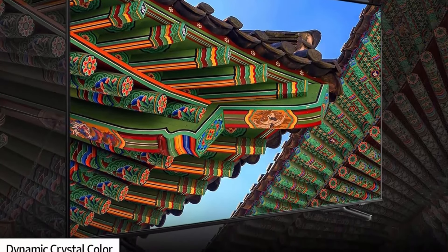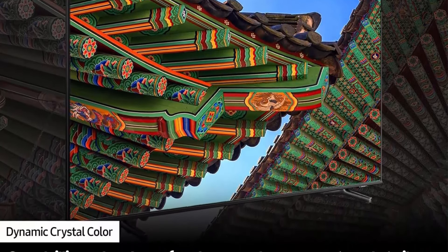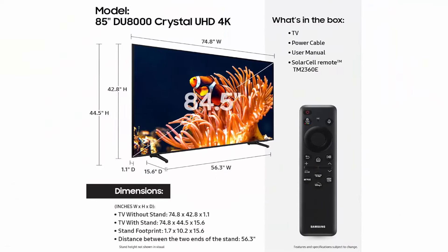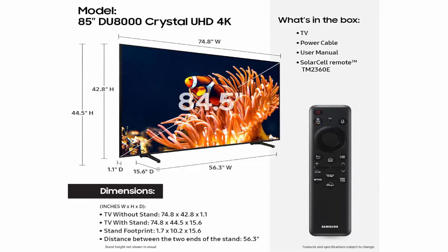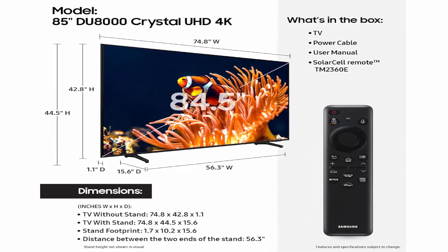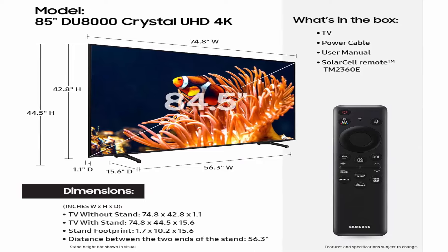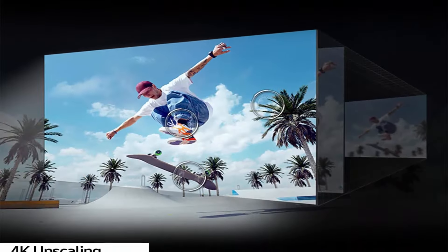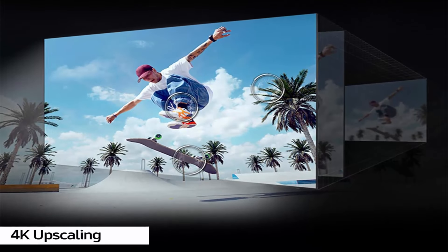Dynamic Crystal Color: one billion shades of color help produce greater detail on the screen — see more nuanced shades and tones that match real life. Object Tracking Sound Lite: you'll hear 3D surround sound that follows the movement on screen using virtual top channel audio, putting you right in the middle of the car chase, stampede, or party scene.